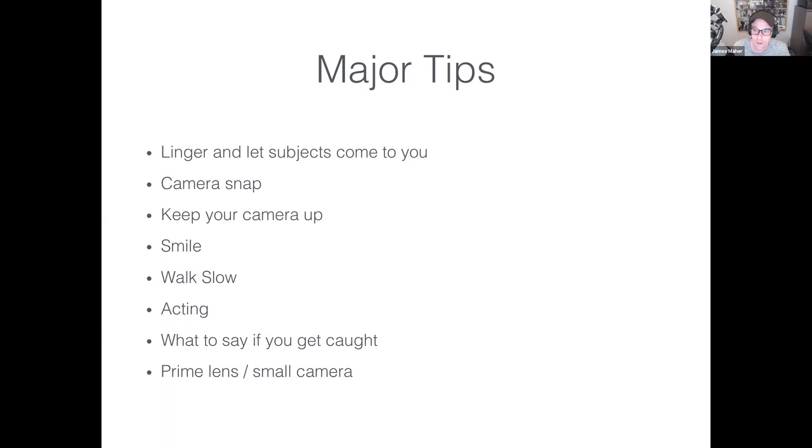Tip three: keep your camera up. When walking around, James tries to keep the camera higher rather than letting it sit on his stomach, because quick moments require quick access and lifting the camera is more noticeable. He carries the camera with a prime lens in one hand, often propping his elbow with the other hand, keeping the camera just below his chin. This allows him to shoot from the hip without looking, or quickly bring it to his eye with minimal motion.